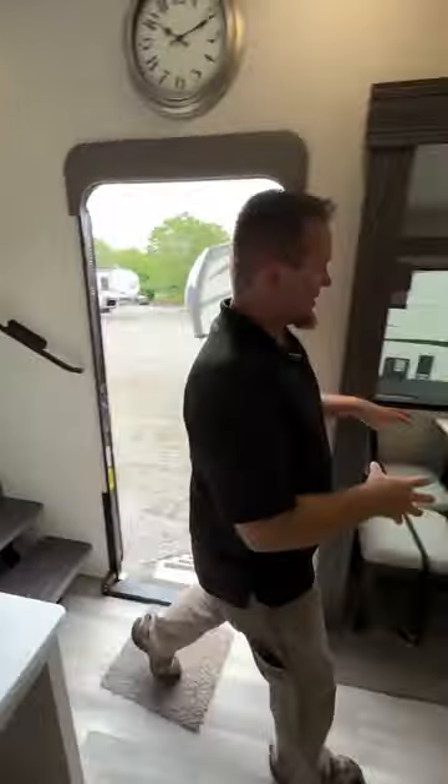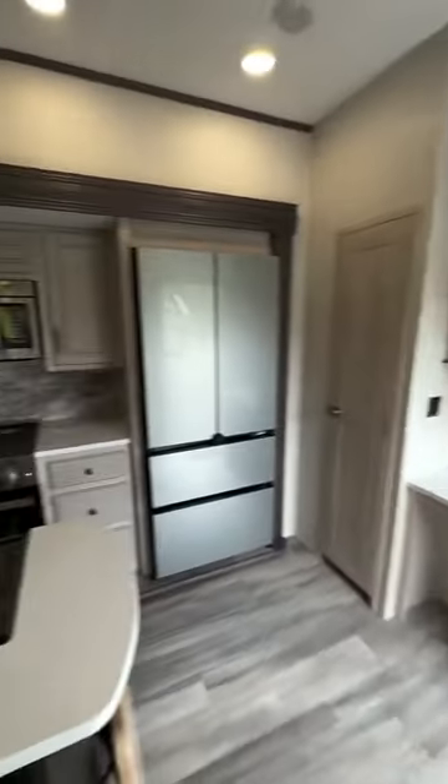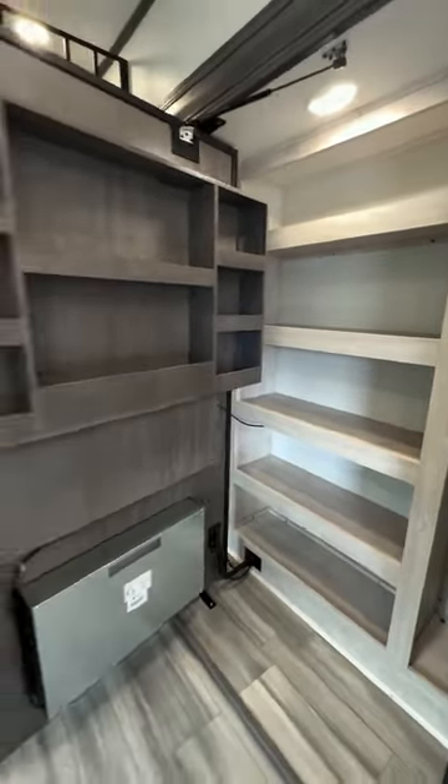Heading down to the main living area, we do have four table and chairs and a couch. I love this kitchen with an island and a residential refrigerator. Something really unique behind the entertainment center — all this extra storage.